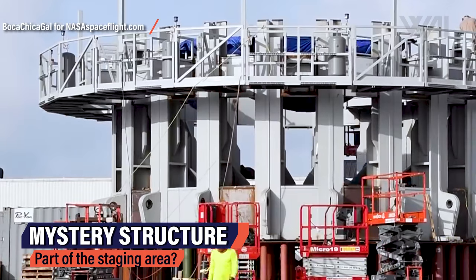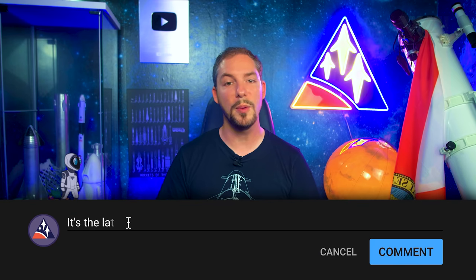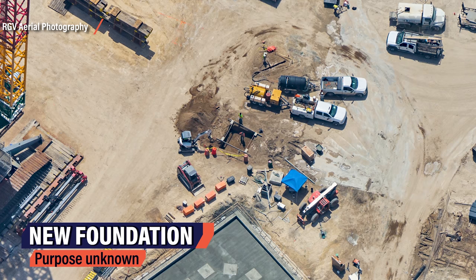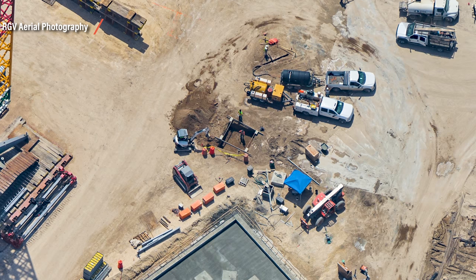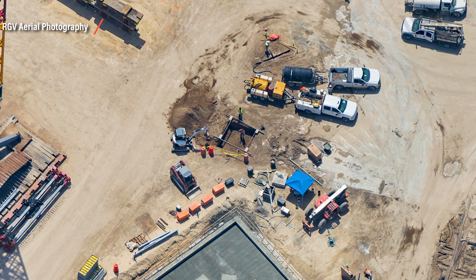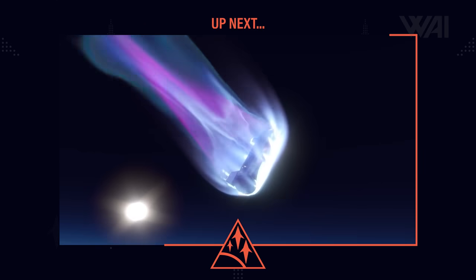A mystery structure is currently being assembled at the Starbase construction site — it might very well be part of the staging area structures. Right next to all this, a new foundation can also be seen with unknown purpose. This shows that construction at the site is not complete yet — new elements are still being added while existing ones are constantly growing.